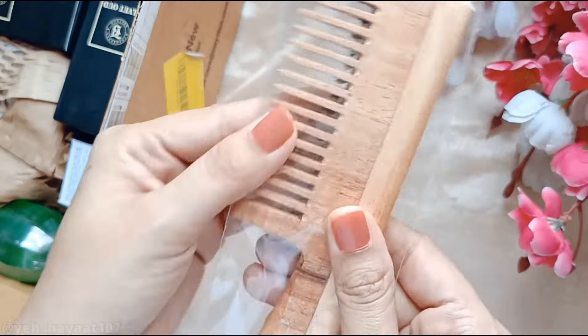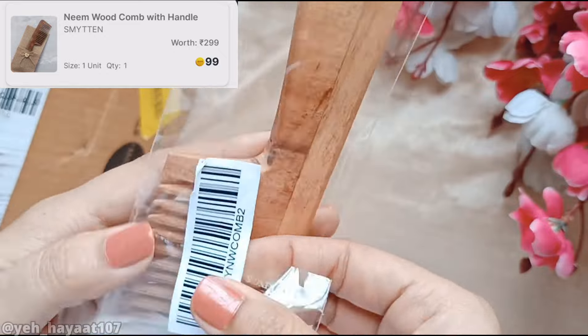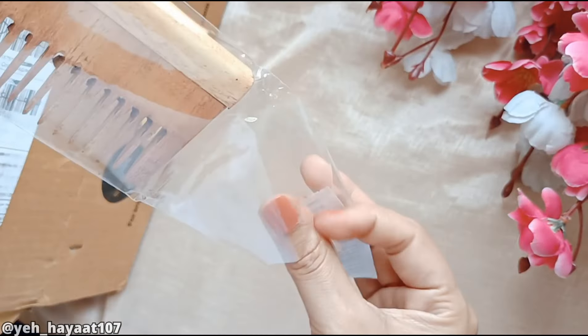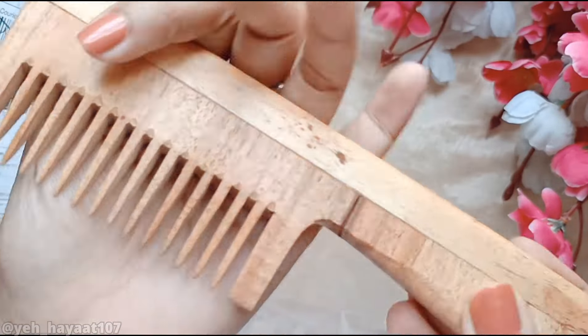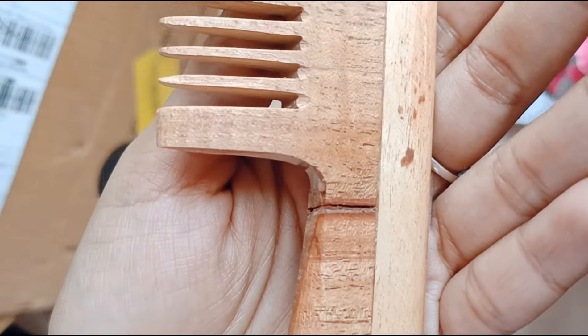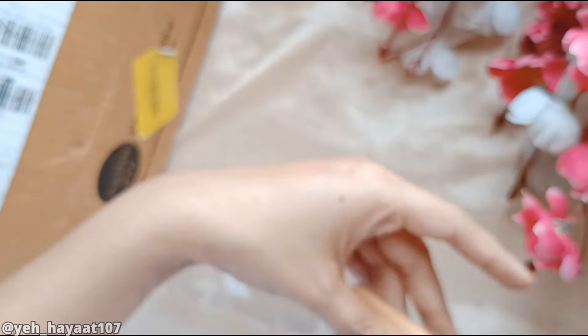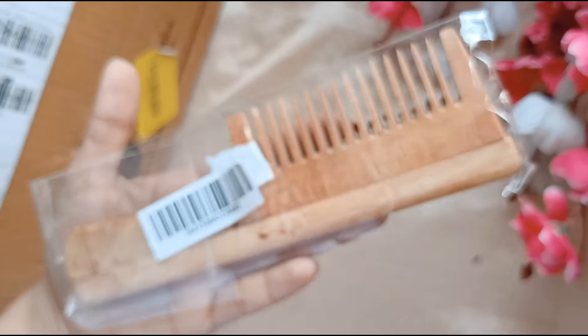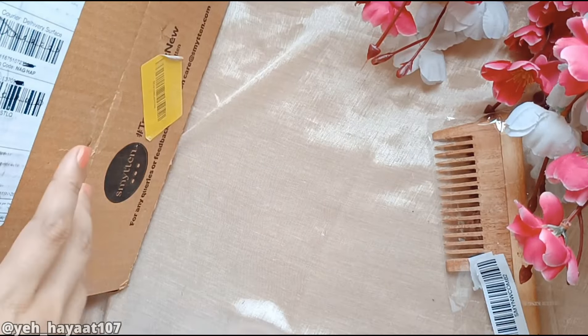The first product is the Smitten Neem Wooden Comb. I had been eyeing this for a long time — it looks really nice in the images. I have also ordered the Smitten neem comb from trial orders before. Overall, I think it's good for 99 Smitten bucks, as there are lots of wooden combs available but none at 99 rupees.